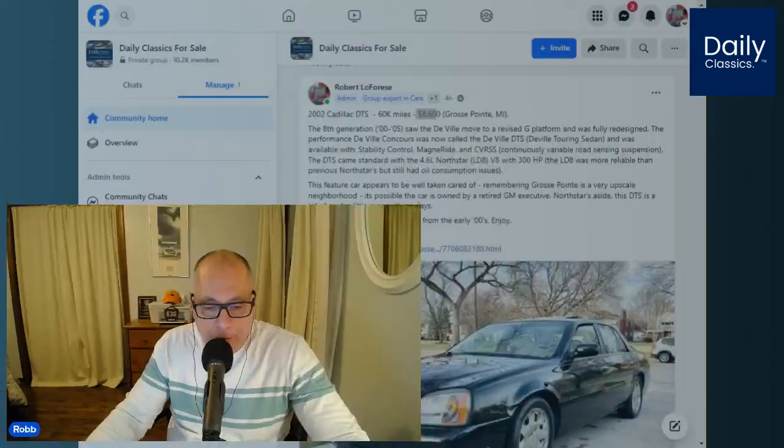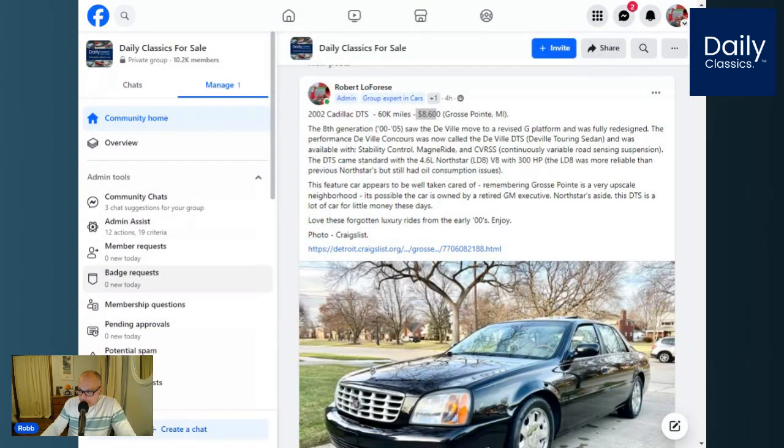Let's get started with today's top picks for Friday, January 26th, 2024. The first car that we found is this beautiful 2002 Cadillac DTS with 60,000 miles. The seller is asking $8,600 and it's located in Grosse Pointe, Michigan.